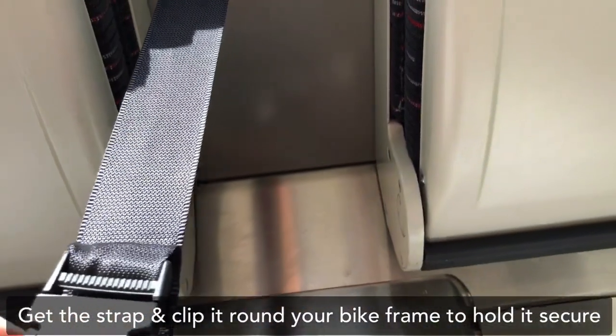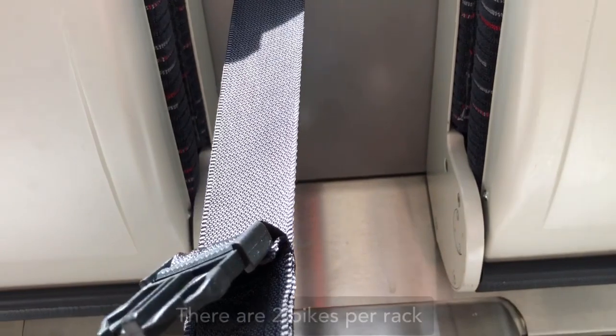Get the strap and clip it round your bike frame to hold it secure. There are two bikes per rack.